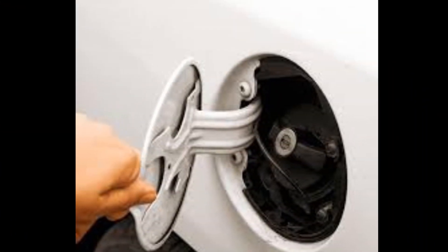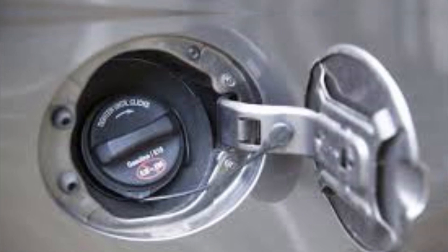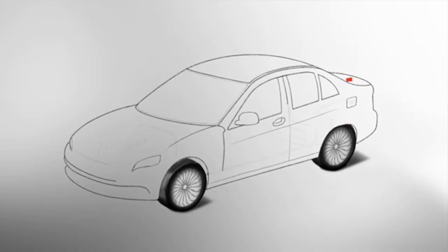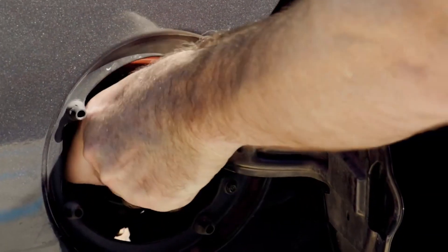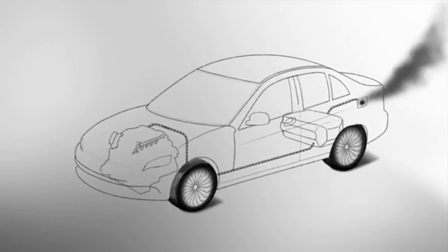Number 1: Loose gas cap. Let's start with a super easy one that you can check yourself before you even start the engine. You might just have a loose gas cap. That little cap plays a bigger role than you might think. It's part of your car's evaporative emissions control system, which helps capture any gas vapors that escape from the fuel tank. Those vapors can contribute to smog and air pollution, so the system is designed to contain them. The gas cap creates a seal on the fuel tank. When you tighten it, you hear a clicking sound — that means the seal is engaged and the vapors are staying put. But if the cap is loose or cracked, that seal is broken and those vapors can escape, which can confuse your car's computer and trigger the check engine light.